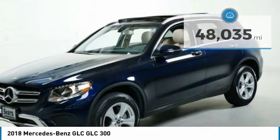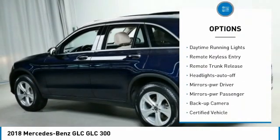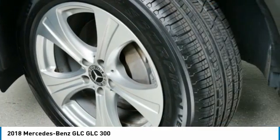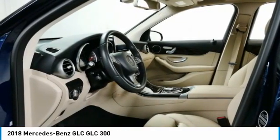Here are some of this vehicle's great options: all-wheel drive, aluminum wheels, traction control, daytime running lights, remote keyless entry, remote trunk release, headlights auto off, mirror memory, mirrors power, passenger backup camera.